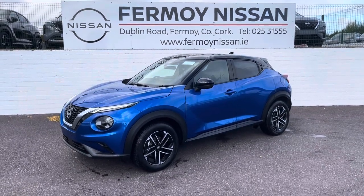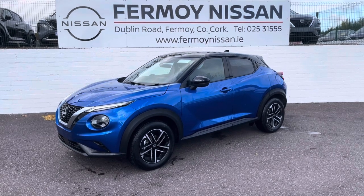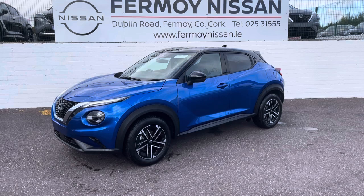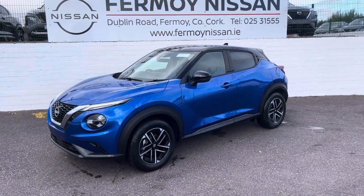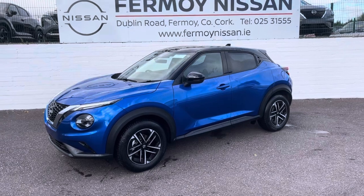Hi, welcome to Fromoy Nissan. This is our brand new model, the Nissan Juke. This is the SV Premium, finished in magnetic blue with the piano black two-tone roof option, which is also added to the front mirror caps and the side of the roof.